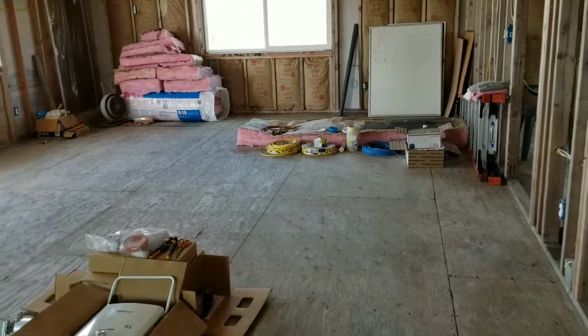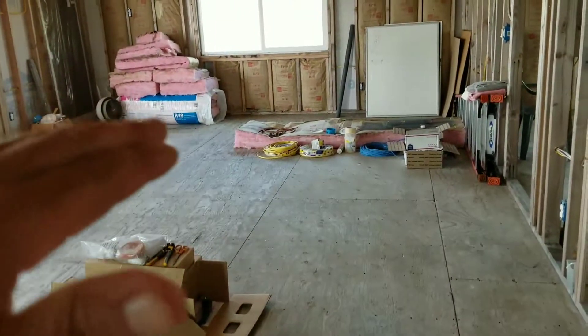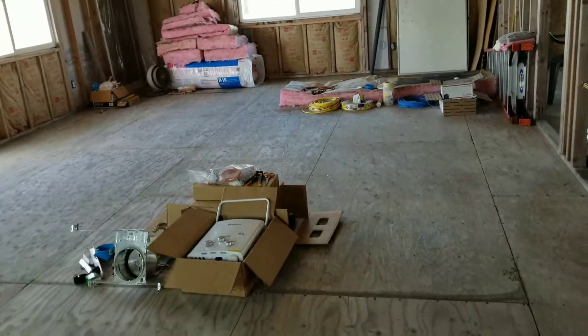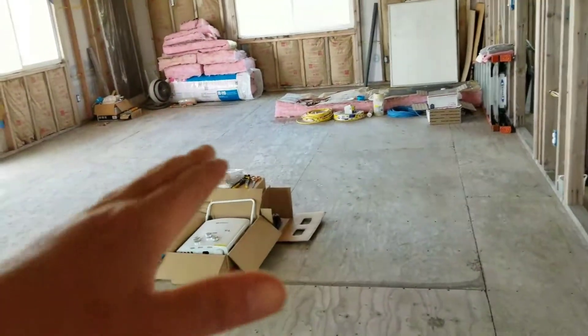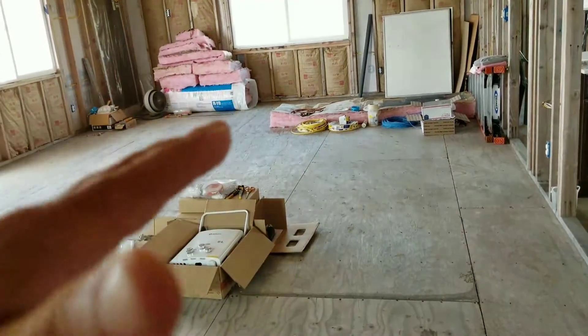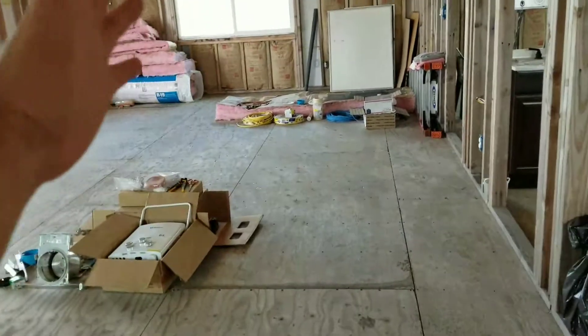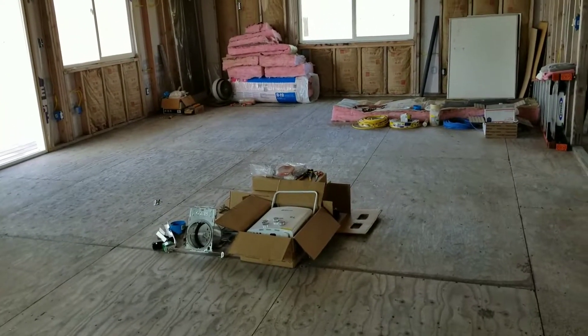I know some places put a cushion underneath so the hardwood floor isn't just solid hard — it gives a little bit. But I've heard some bad things about that: if you put that underneath, the floor will squeak because the boards are moving. So I'm not sure if I want to do the padding idea — maybe just pure hardwood floors would be fine.